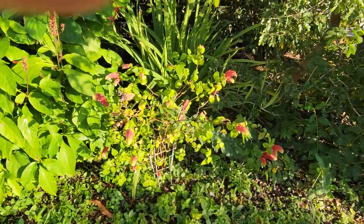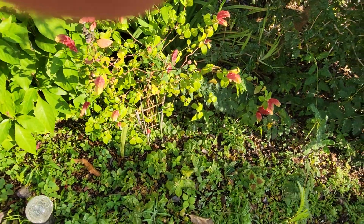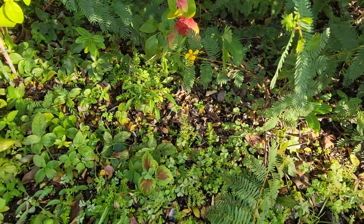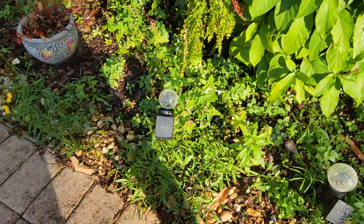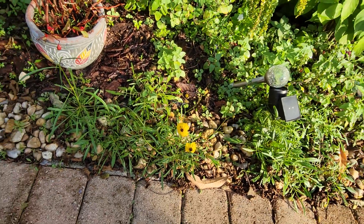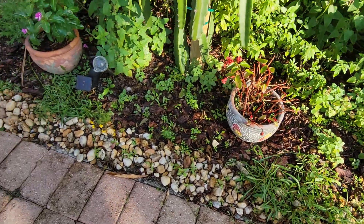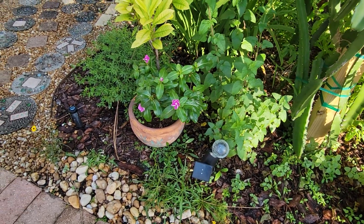We've got some pink shrimp plant, and a partridge pea down here with little yellow flowers. Then we've got coreopsis, or tickseed, which is the Florida state wildflower — it's coming up as we get closer to spring. These just pop up naturally; we don't plant them or anything like that. That's why it's the Florida state wildflower — it'll grow pretty much everywhere.